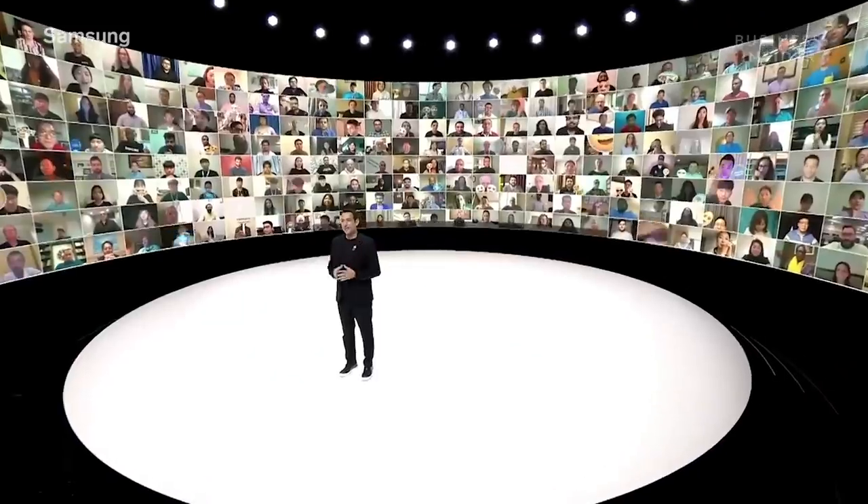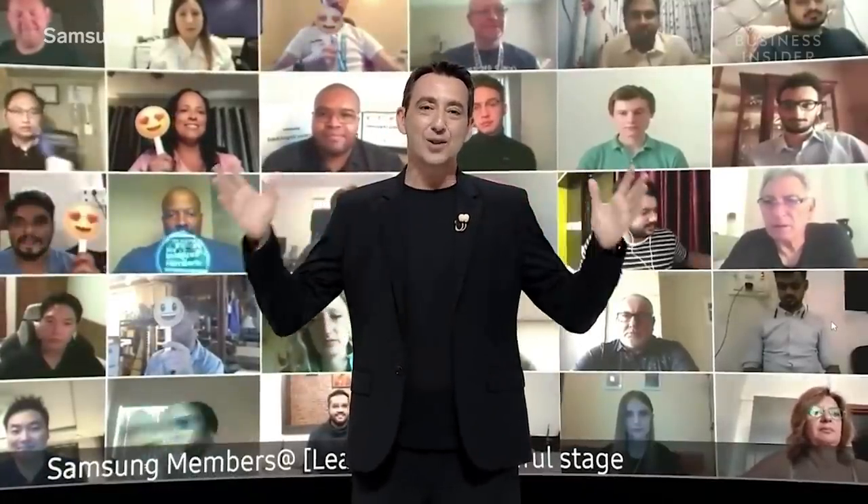Welcome to Galaxy Unpacked 2020. Today, we are excited to introduce five devices to our Galaxy ecosystem.